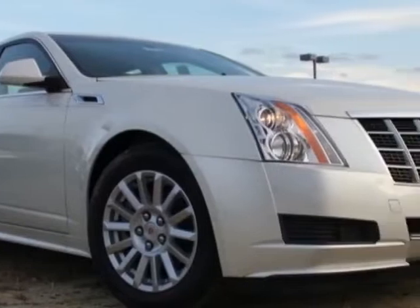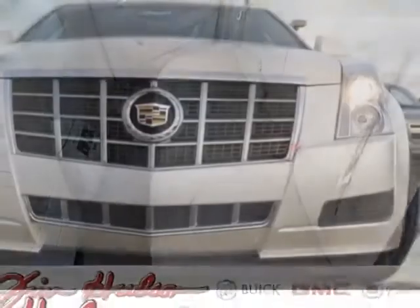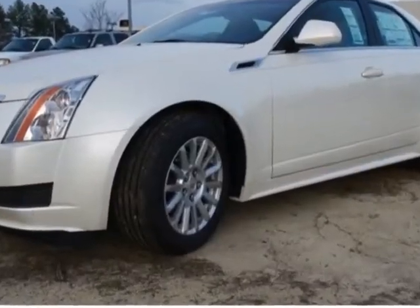This vehicle gets an estimated 18 miles per gallon in the city and an estimated 27 on the highway. This CTS Sedan boasts a 3.0-liter engine and has a 6-speed automatic transmission.